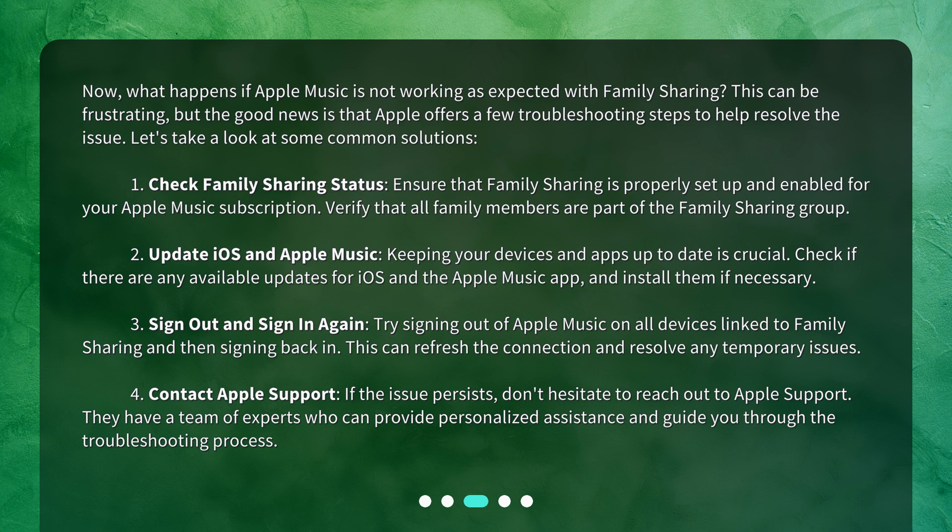Second, update iOS and Apple Music — keeping your devices and apps up to date is crucial. Check if there are any available updates for iOS and the Apple Music app and install them if necessary. Third, sign out and sign in again — try signing out of Apple Music on all devices linked to family sharing and then signing back in. This can refresh the connection and resolve any temporary issues.